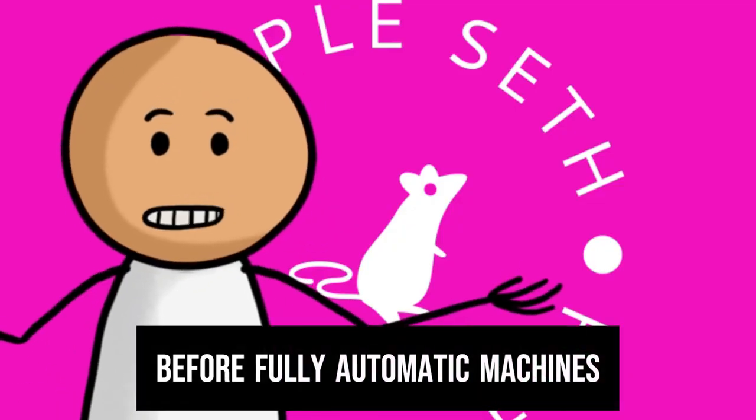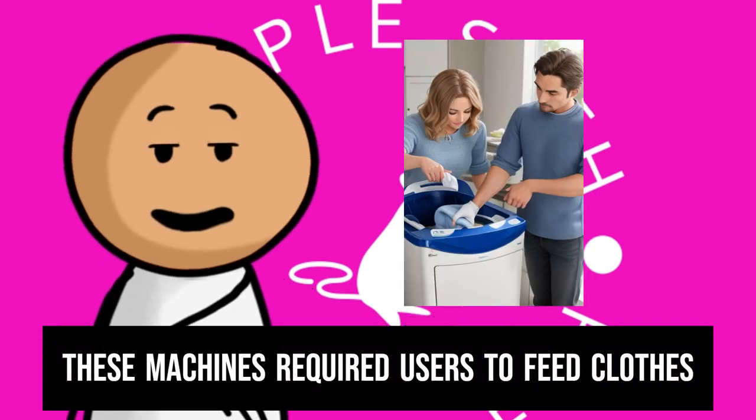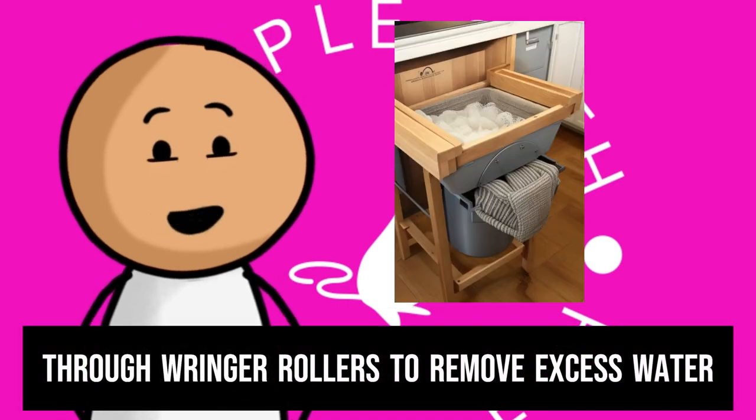Before fully automatic machines, wringer washers were popular. These machines required users to feed clothes through wringer rollers to remove excess water.